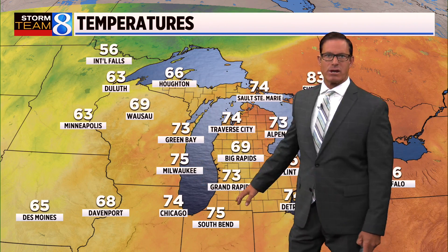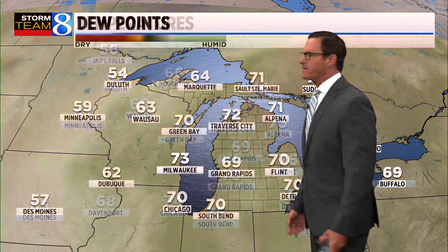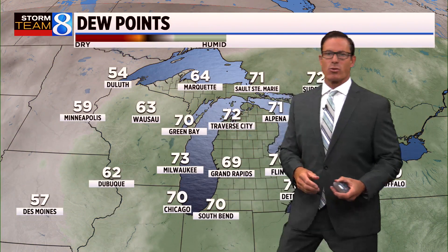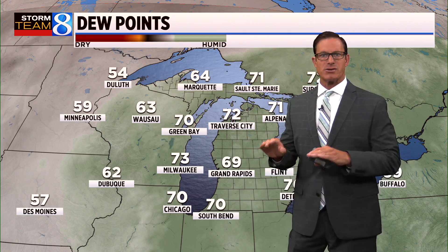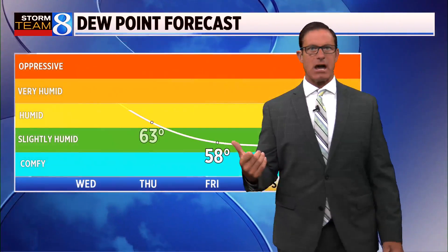That's why we still have those humid conditions out there, but overall we have changes on the way. You can see that with this temperature view — right now we're at 73 in Grand Rapids underneath the clouds. Off to the west, Wausau and further west, temperatures are consistently in the 60s, even International Falls showing up in the 50s. That's the cool air heading in our direction. It's a two-fold combination: not only cooler temperatures, but also lower humidity levels. Dew points are still up around 70 degrees — that's the sticky category — but behind that front, dew point temperatures come down quite a bit.